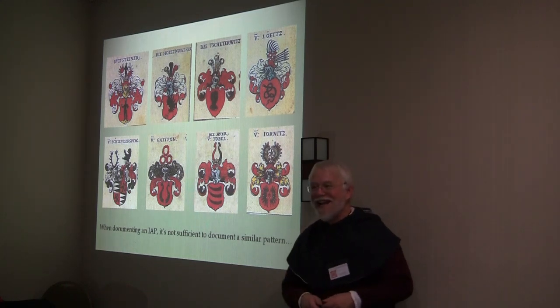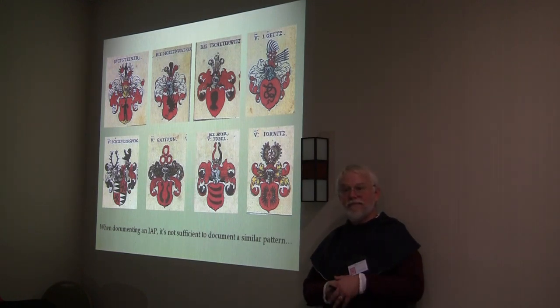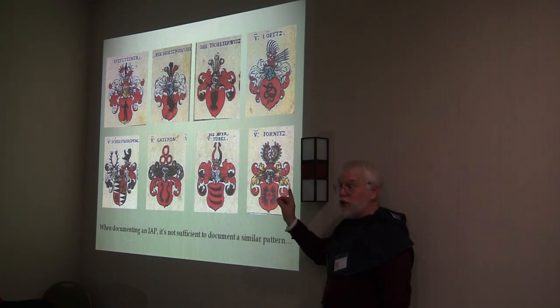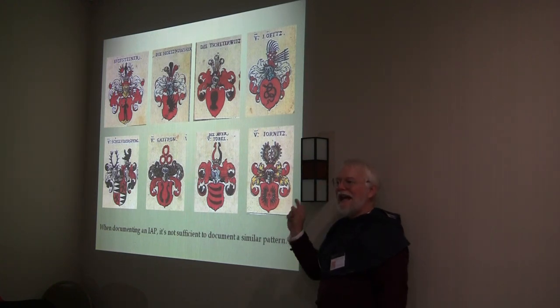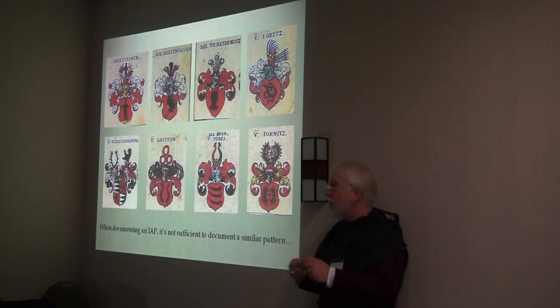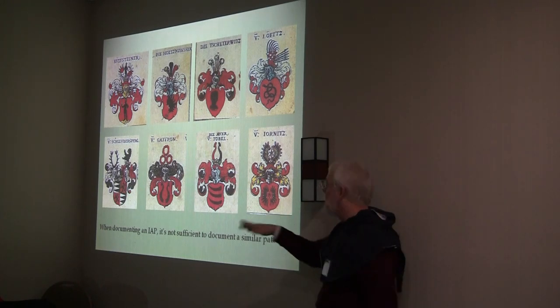Do we know that those charges are actually sable, or are they argent that has tarnished? We know in this case they are sable. But you're raising a valid point which I will get to later. If this is all we wanted to do, this would be sufficient documentation. But none of these examples would support counter-changing a charge over red and black — per pale sable and gules, a thing counter-changed. That's not the pattern we see here.